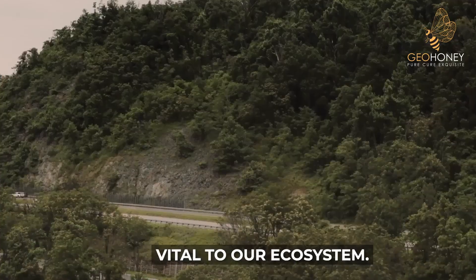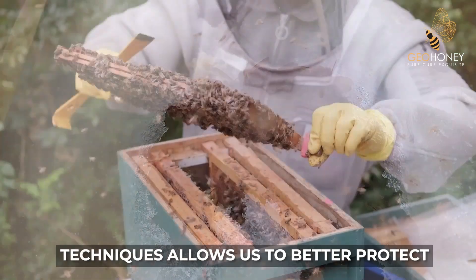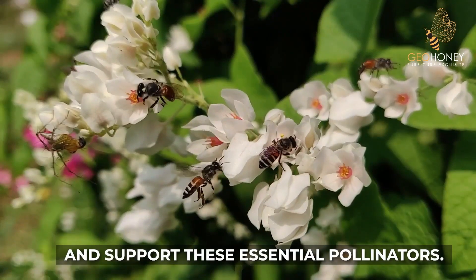Honey bees are remarkable creatures vital to our ecosystem. Understanding their winter survival techniques allows us to better protect and support these essential pollinators.